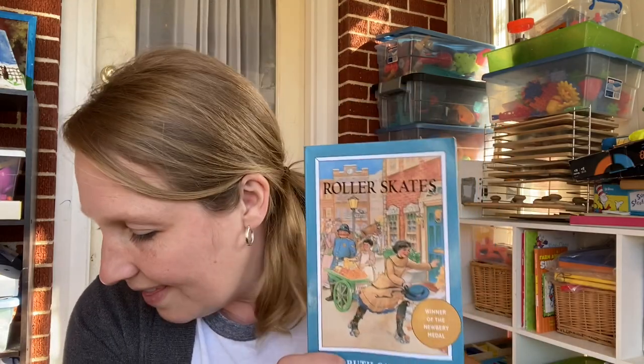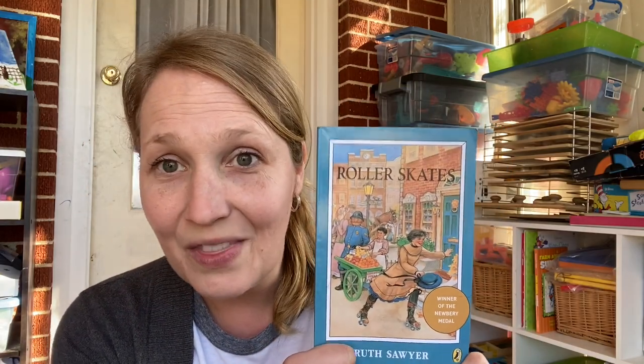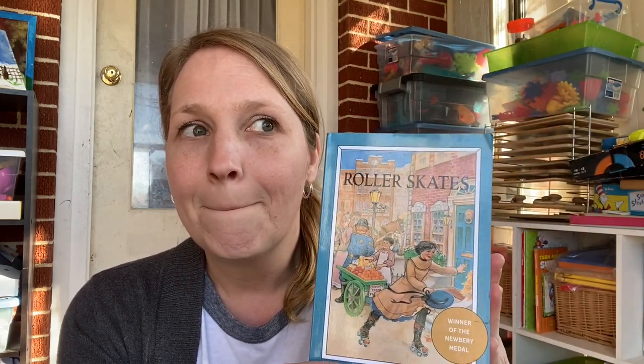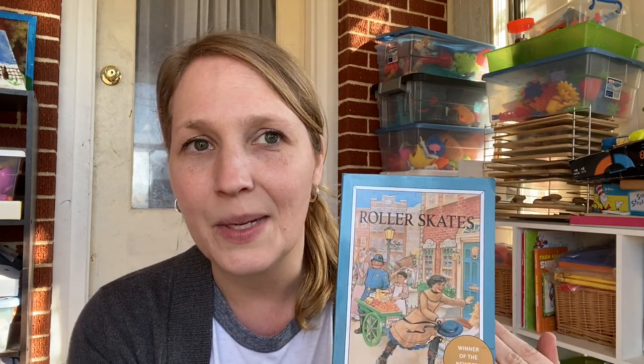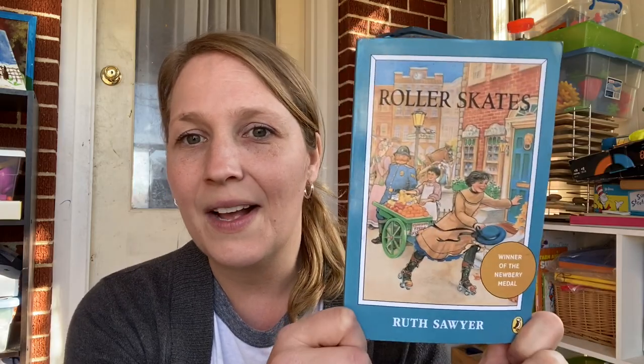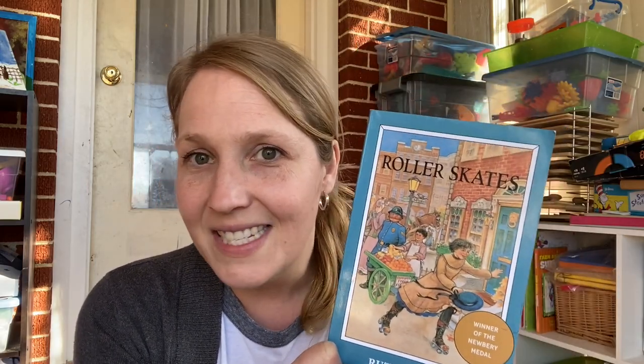The next one I got was Roller Skates, and I spent $2.23 on this one. It's kind of an old-fashioned book. I chose this one because it is known for being clean — that is something really important in my home. I don't want books with sassy attitudes or children being rude to parents, just things we don't want in our home. We want books that are going to build their character. It is a Newbery Medal Award winner and it's kind of an early American history book.